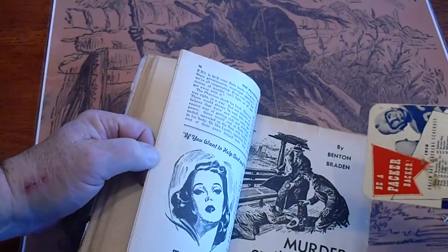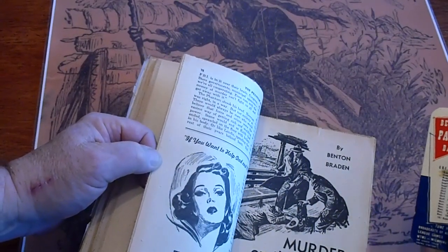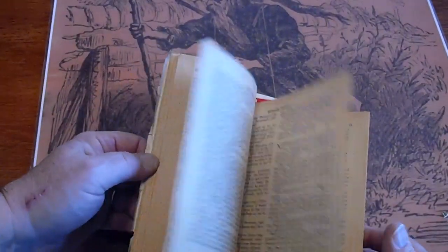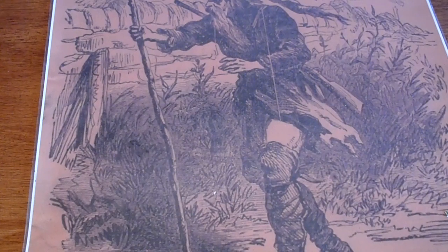Sporting Tips — Be a Backer, 1950. I may or may not leave that right in the book.